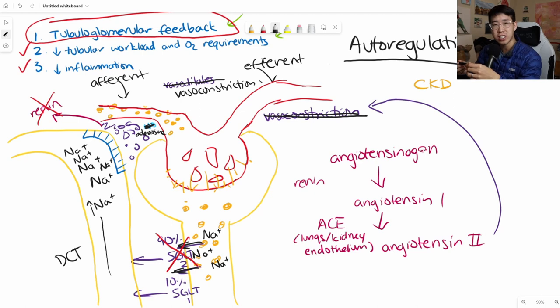That's how SGLT2 inhibitors protect your kidney. They reverse the detrimental autoregulation changes occurring in diabetes, where the kidney is essentially getting confused. We're now telling it to reduce GFR and make sure it's not injuring itself by falsely thinking it needs more pressure in the glomerulus.